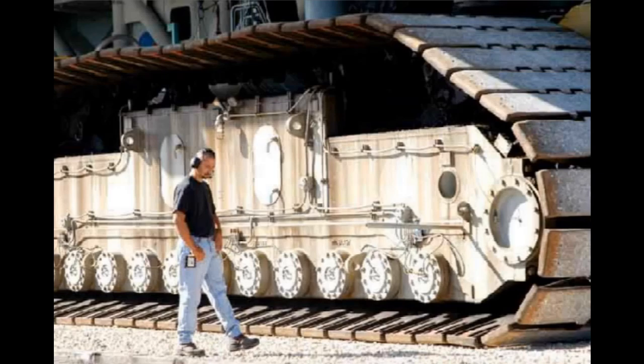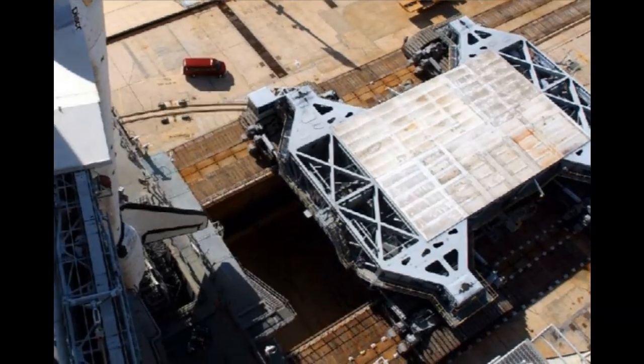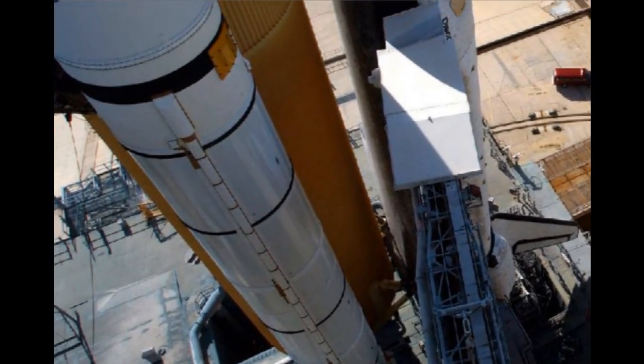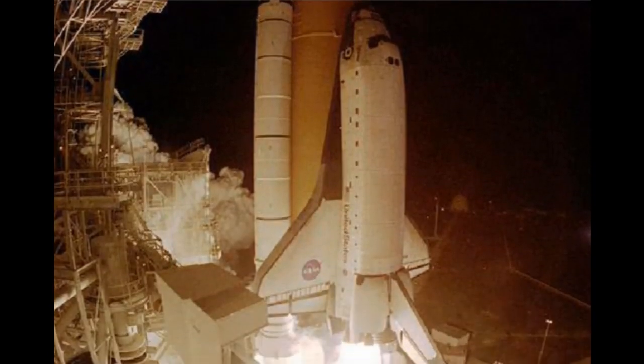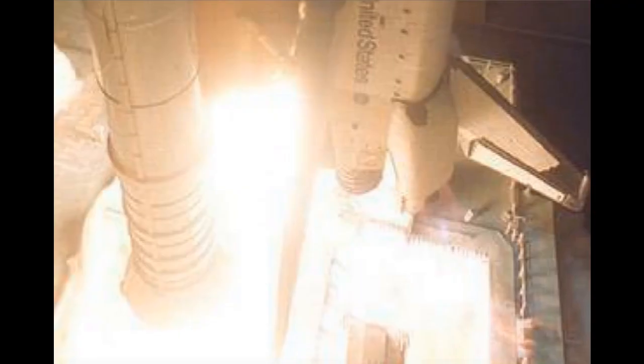Various technicians, engineers, and ground crews escort the MLP and its hardware on its five-hour trip to the launch pad. The MLP travels about one mile an hour along a crawlerway which is almost the width of an eight-lane freeway. Unloaded, the MLP weighs a little over eight million pounds, but with all the flight hardware on top,